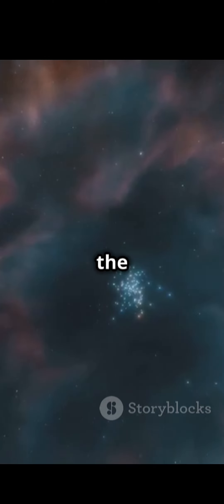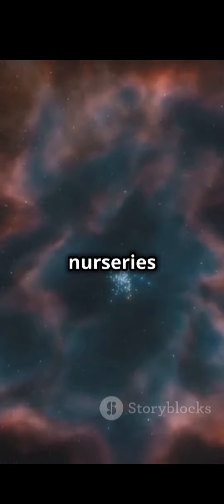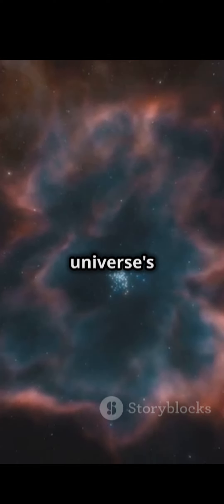So, next time you gaze at the night sky, remember — those glowing clouds are nurseries for stars and the universe's most magical realms. Keep exploring, Curious Minds.